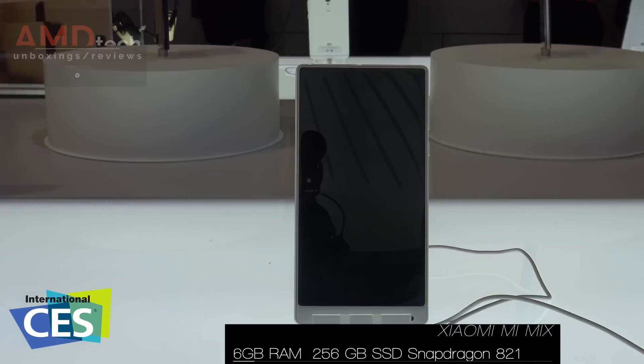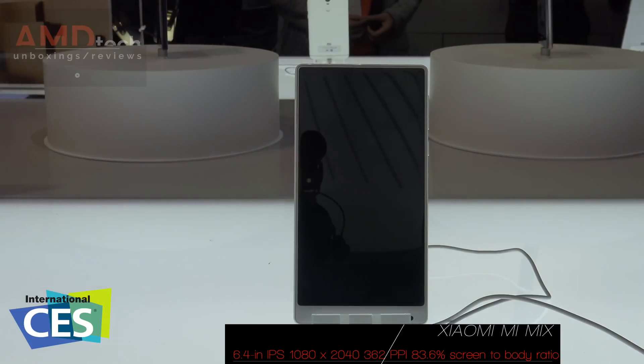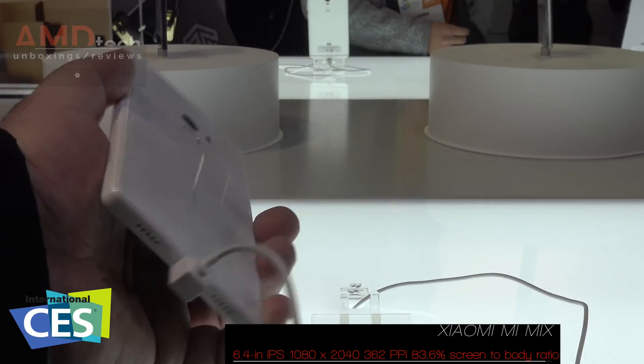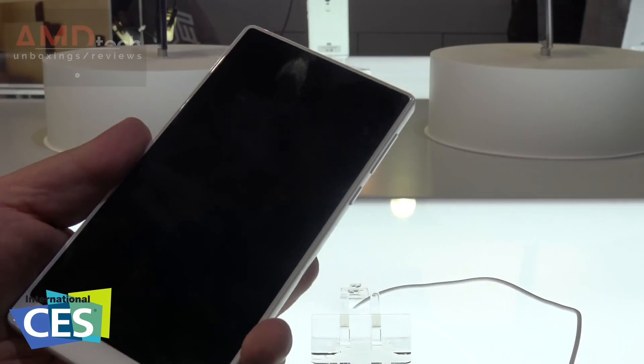Hey everybody, it's Andrew from AMD Tech, and I'm here at the Xiaomi booth at CES 2017. What you're looking at is the Xiaomi Mi Mix, a 6.4 inch proof of concept phone. This is the white version with a ceramic back, which I don't know if it's been officially released yet, but it's absolutely gorgeous.